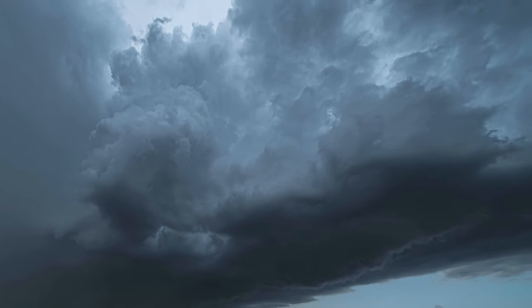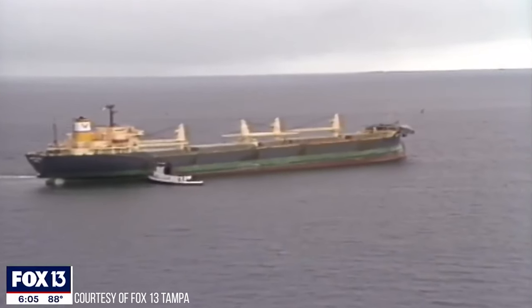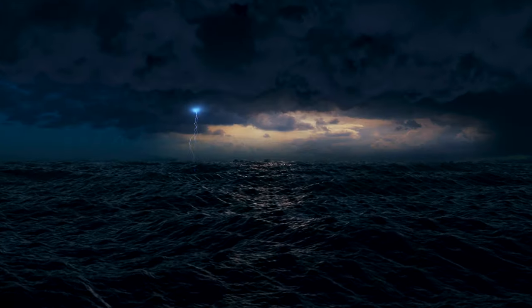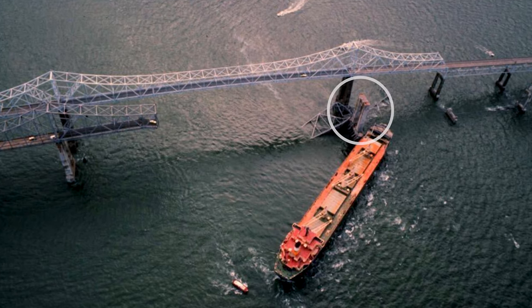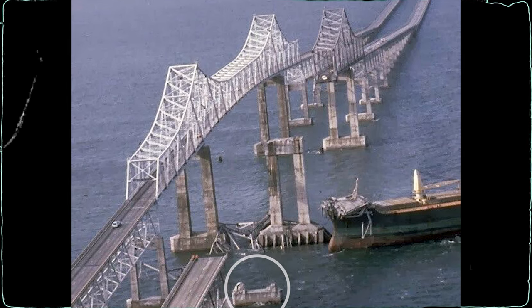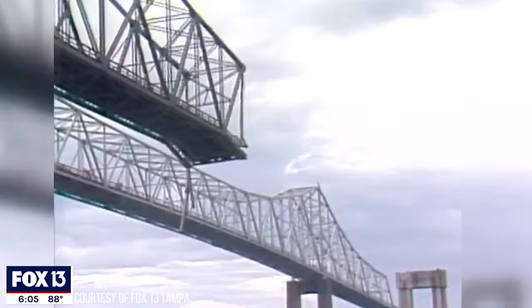Despite constant warnings of the bridge's huge design flaw, there were no significant upgrades done on the structure. On the morning of May 9, 1980, a severe thunderstorm and wind pushed a 177m long ship outside the ship canal. The ship's radar did not operate properly, and the fog and storm made it difficult to navigate. The ship ended up hitting the main pier first, causing no damage to the bridge, but kept drifting, hitting the anchor pier head on, causing the collapse of a large section of the southbound bridge.